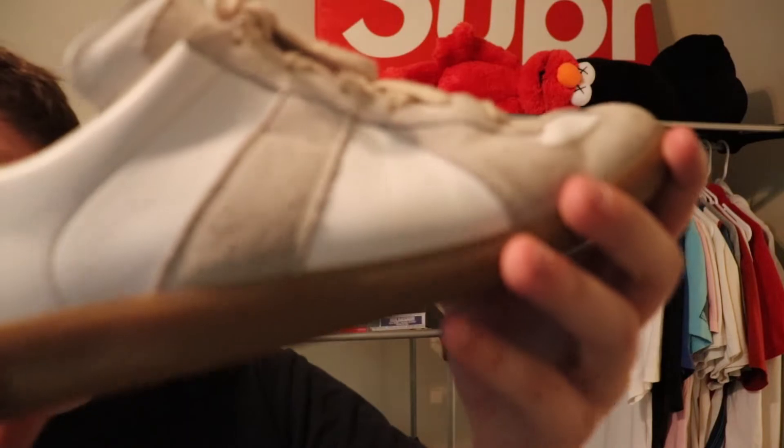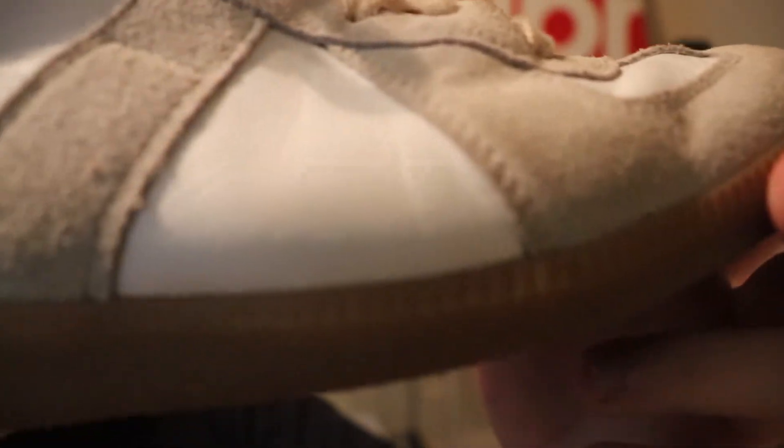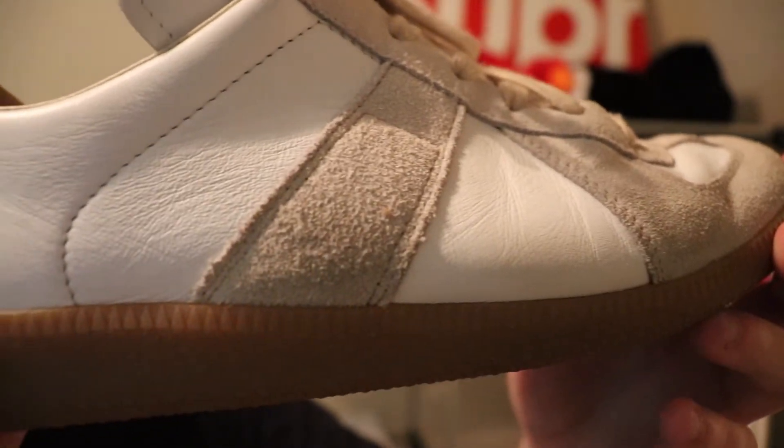Would I purchase another pair? Probably at the price I bought them at, but I wouldn't buy a brand new pair unless you're just going to wear them as dress shoes. I wear my shoes pretty hard — as you might have seen in the Revenge Storm video I uploaded a couple uploads ago. I'm really excited to see how these wear down, and I'm sure I'll do an update later on once they're more worn in. Right now they still look brand new, there's just a little bit of distressing on the leather, but nothing too crazy.